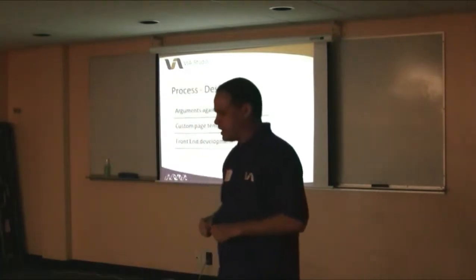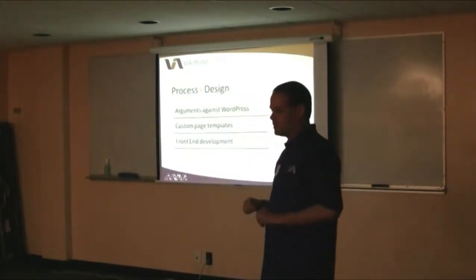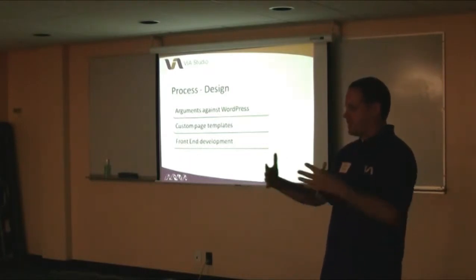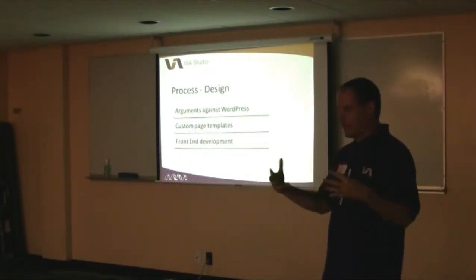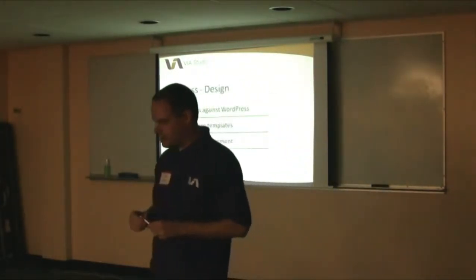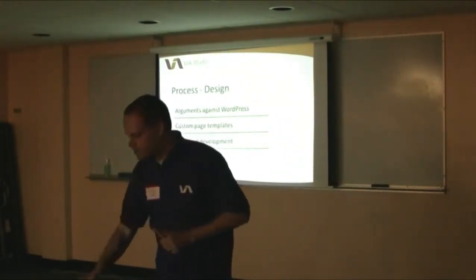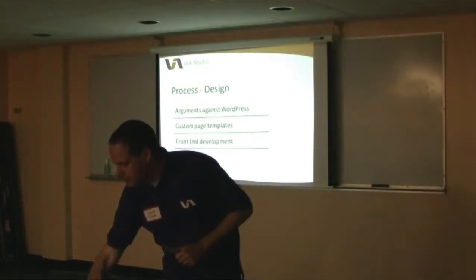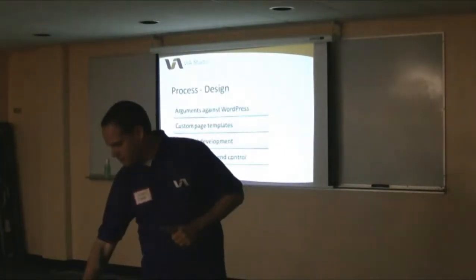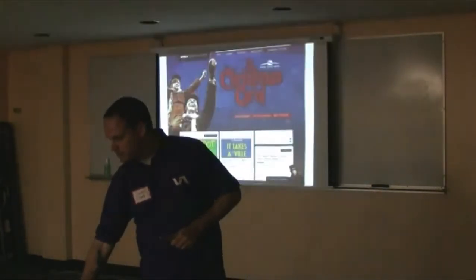Front-end development played pretty heavily into this because of the way the site was built — how we're pulling stuff out of WordPress and how the homepage works. We wanted a sense of discovery on the site. And then front-end control of the homepage, because it's very branded for a specific event.